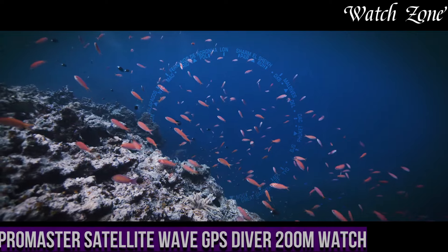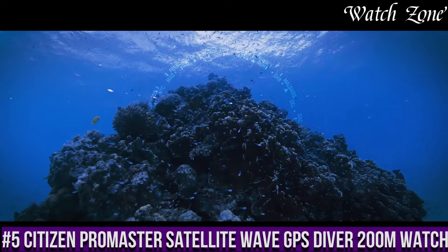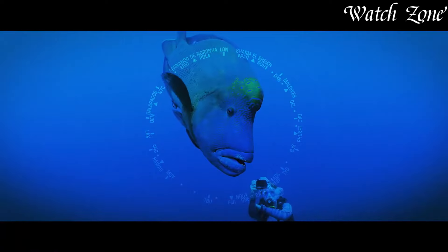Number 5: Citizen Promaster Satellite Wave Aqualand Diver 200 Meters Watch — a timepiece that combines rugged durability with advanced technology. This watch is designed for those who seek adventure both on land and underwater.